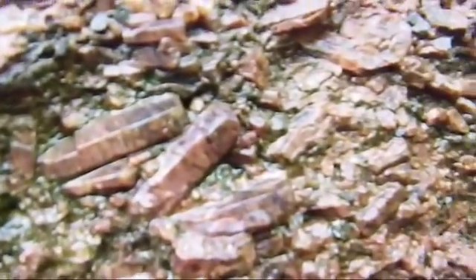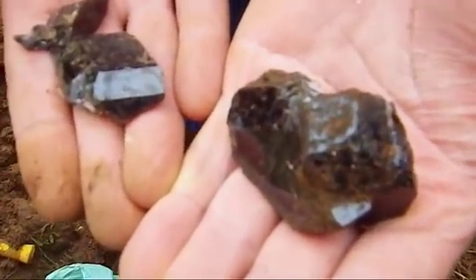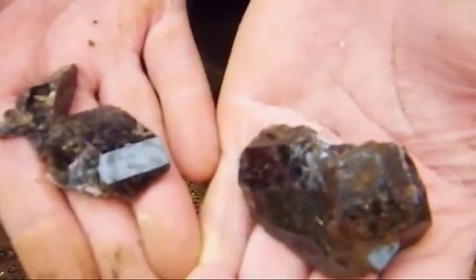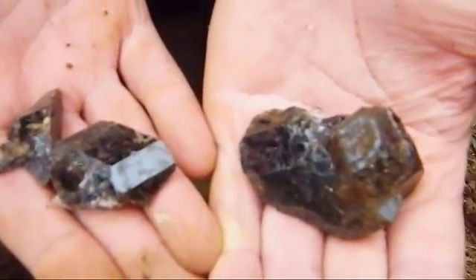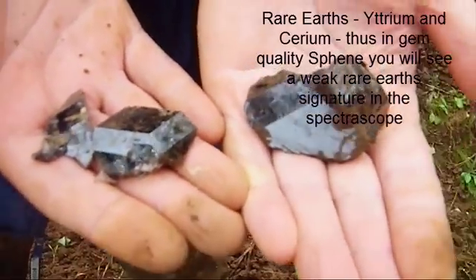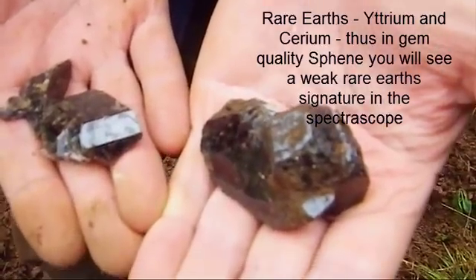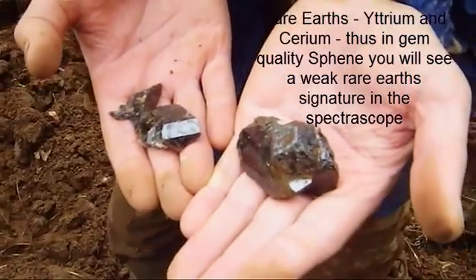There's some nice apatite in the wall right there. This is the actual primo find of the day — Jeff's got titanite. Look at this beautiful lustrous titanite: titanium calcium, sometimes with silicate, and sometimes has very rare earths mixed in — uranium, cerium, and sometimes thorium replacing the calcium.